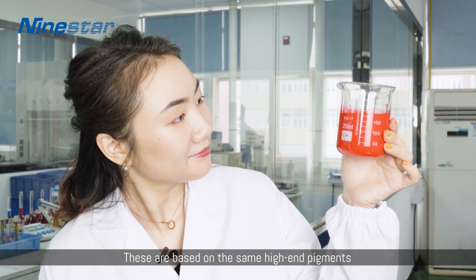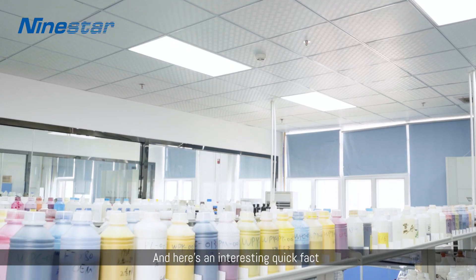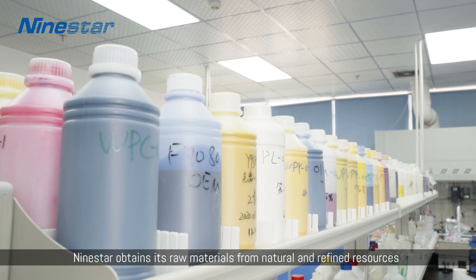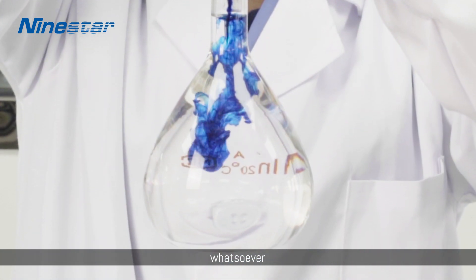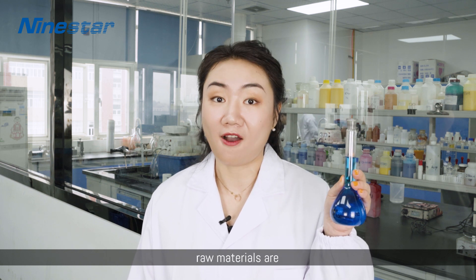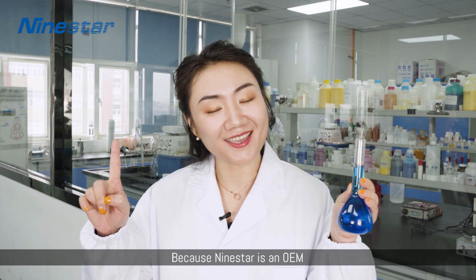Look at these concentrates. These are based on the same high-end pigments and raw materials OEMs use to make their final ink. Here's an interesting quick fact: Nine Star obtains raw materials from natural and refined resources, and no animal matter is used whatsoever. Nine Star knows where the best OEM-quality raw materials are, just like the OEMs do — because Nine Star is an OEM.